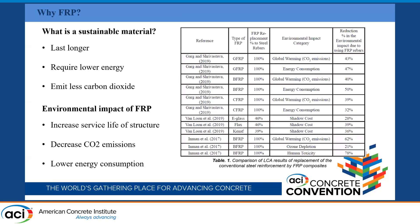The first advantage of FRP is increasing the service life of the structure. When you use FRP instead of steel, you will not have corrosion. For example, if your structure would survive 50 years using steel, with FRP you can increase it to 70 or 75 years. Based on research — as shown in the table — FRP can also decrease carbon dioxide emissions and lower energy consumption. So it is a good sustainable solution to control plastic shrinkage cracks.